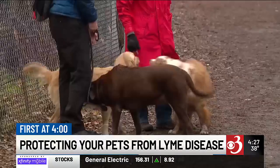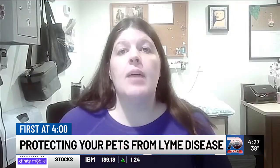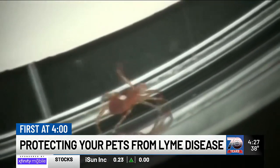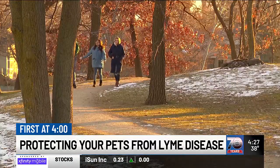Now if you find a tick on your dog, what should you do — should you be worried right away? If you find a tick, it takes about 24 hours for Lyme disease to transfer. So you should remove it right away and then contact your veterinary office, and they'll talk to you about when it's best to test for Lyme disease.